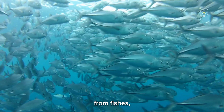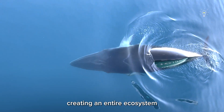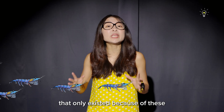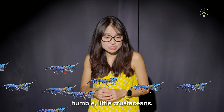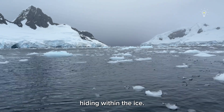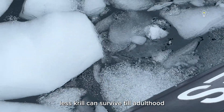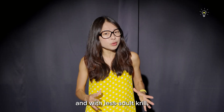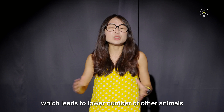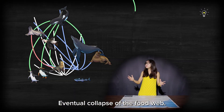All sorts of animals — from fishes, penguins, and even gigantic whales — feed on them, creating an entire ecosystem that only exists because of these humble little crustaceans. Krill spend a large part of their juvenile life hiding within the ice, and if this icy protection is gone, less krill can survive till adulthood. With less adult krill, there's less food to go around, which leads to lower numbers of other animals that rely on it — and boom, eventual collapse of the food web.